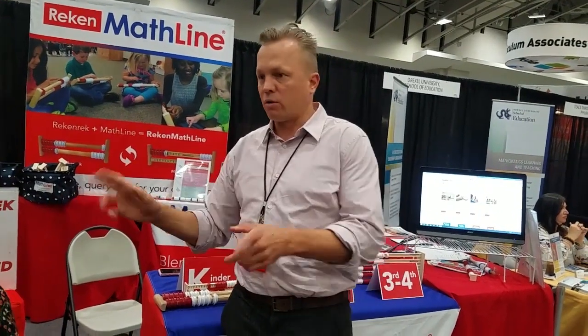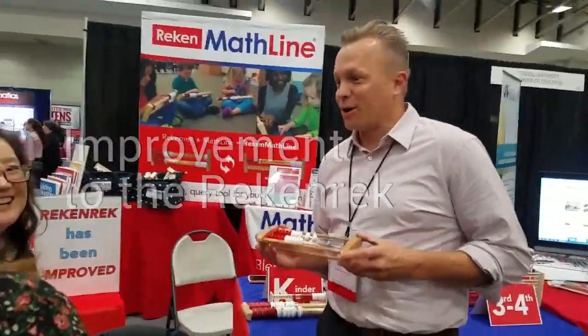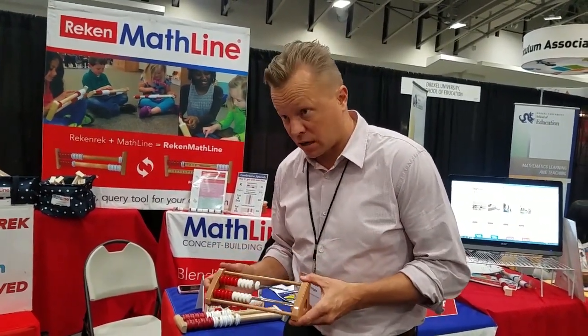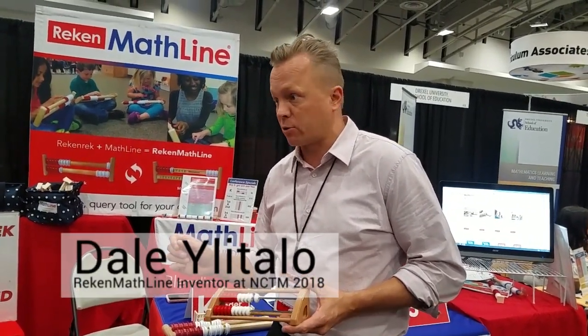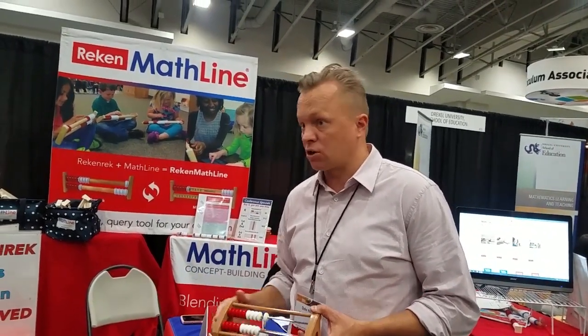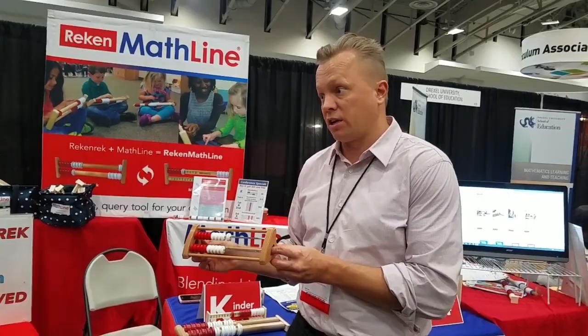They've been using this, and he goes, you can't believe what's happening with the kids. Do you know what the Rekenrek is? We use it for a number of talks. We've improved on the Rekenrek. The Rekenrek is a wonderful conceptual tool, but there's a challenge with it — too many kids are coming into the K-1 environment lacking a constructivist framework. They can't even count to five, they can't recognize numbers 0 through 10. A lot of teachers can't even begin engaging kids with a Rekenrek until late in spring of their kindergarten year.